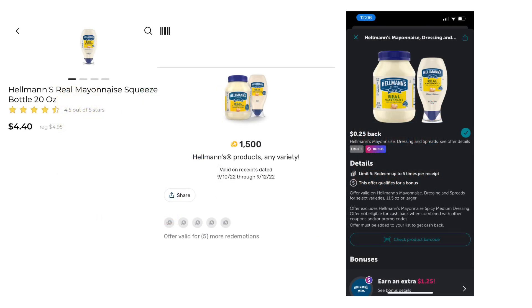The deal on Hellman's, if this is your preferred mayonnaise — the 20 ounce squeeze bottle is on sale this week for $4.40. Check and see if you have a Fetch rebate for $1.50 back, and we have a $0.25 Ibotta rebate. I'm not seeing any coupons right now; if you know of any, let us know in the comments. That would make one of those just $2.95 without any coupons, which is a really great deal.